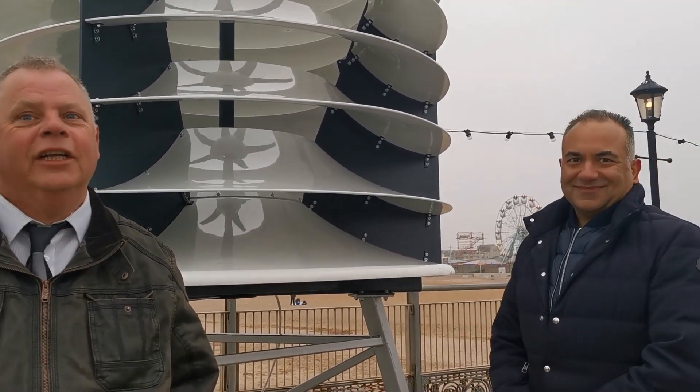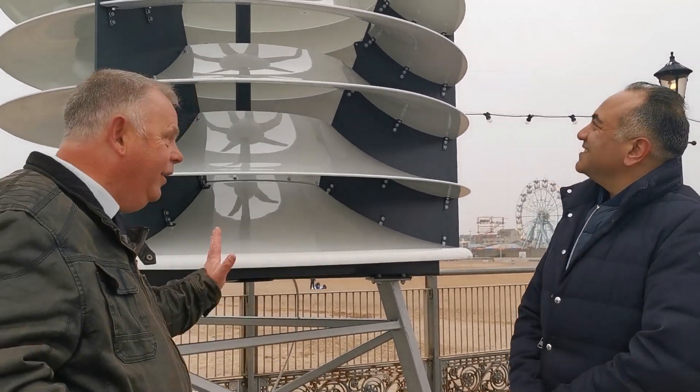We're actually on the end of Skegness Pier. And Skegness is bracing — you can't get more bracing than it is today. In fact, some would say, and I looked at my weather app, it's officially so bracing it's bloody cold. That's how bracing it is. And it's working perfectly.